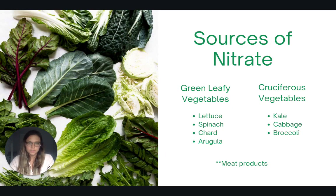There are three different categories of foods that contain nitrate. The first is green leafy vegetables, the second is cruciferous vegetables, and the third is meat products. Green leafy vegetables include foods like lettuce, spinach, swiss chard, and arugula, and cruciferous vegetables include kale, cabbage, and broccoli.